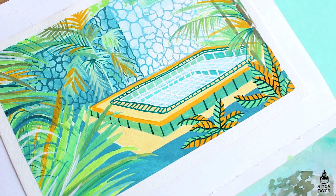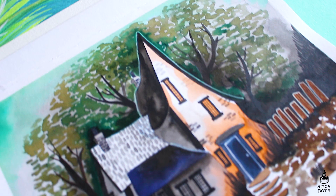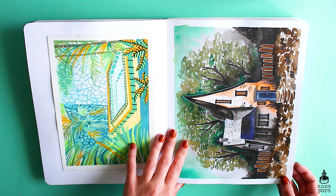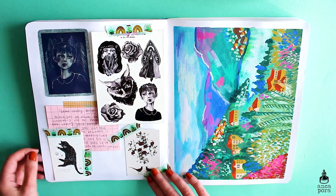This spread contains wallpapers for Patreon. The spooky house is made with Echoline liquid watercolors and I believe it was last year's October wallpaper, and the pool is made with Artex jelly gouache. I have a whole review on the jelly gouache on my channel.